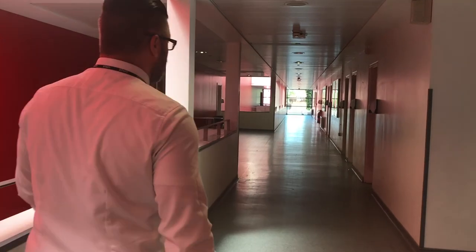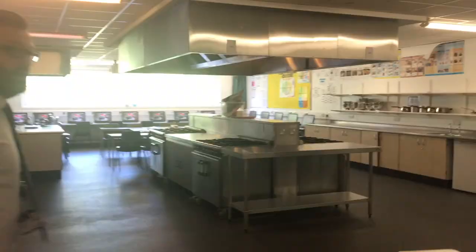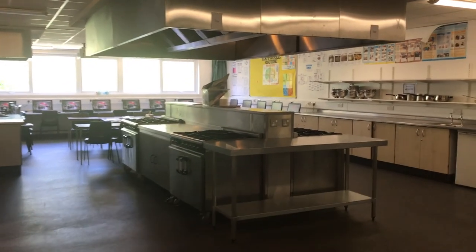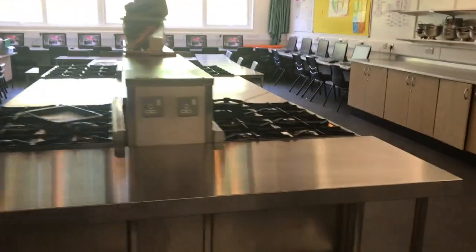So Mrs. Ward's office — she is our deputy head teacher in charge of curriculum. Here's an example of one of our food tech rooms: again nice and spacious, lots of space and stoves where you learn how to prepare meals.